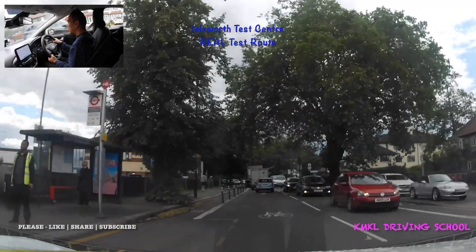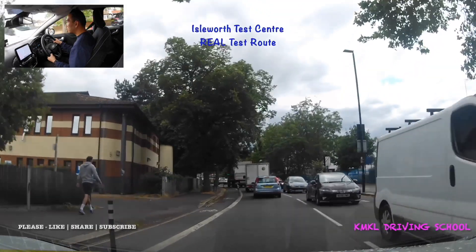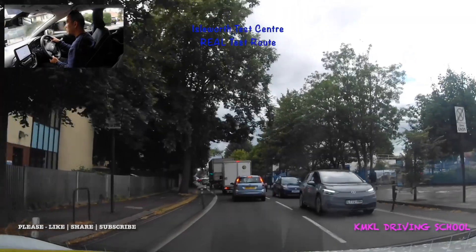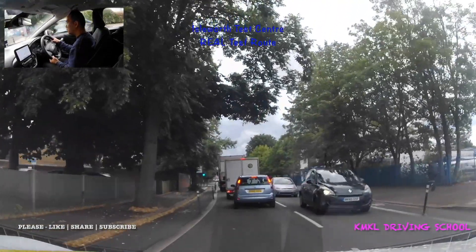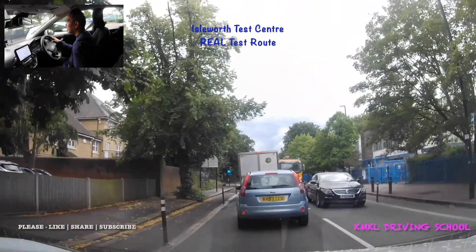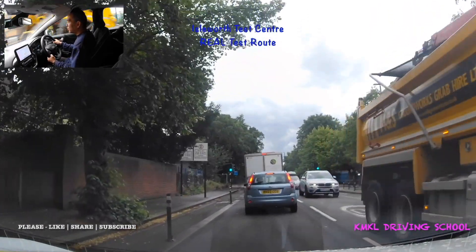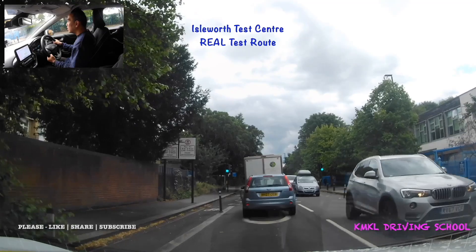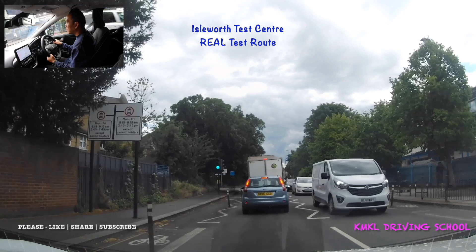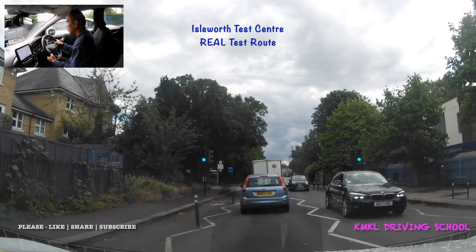Going past the hospital now, and past another school on the right hand side — I think it's Isleworth Town School. Still in the 20 zone — not going any faster than about eight miles an hour with the traffic at the moment. Keeping a safe distance behind the vehicle in front. There's a set of traffic lights here — it's a traffic-light-controlled pedestrian crossing, so look out for anyone standing left or right who may have pressed the button. Just after the pedestrian crossing there's another yellow box.